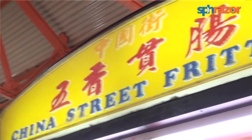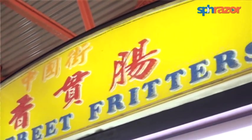So today we're at China Street Fritters, where they sell authentic Hokkien Ngohiang, which is different from the Ngohiang you get in other hawker centers. What's so authentic about it? Well, we're here to find out.